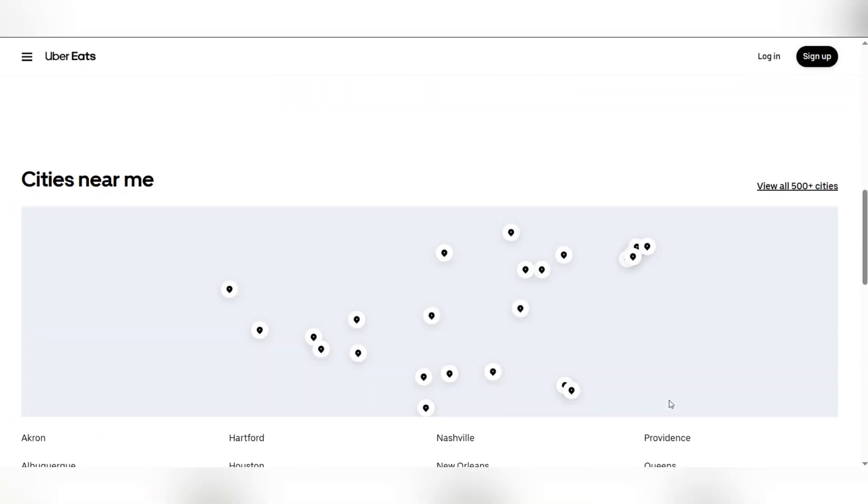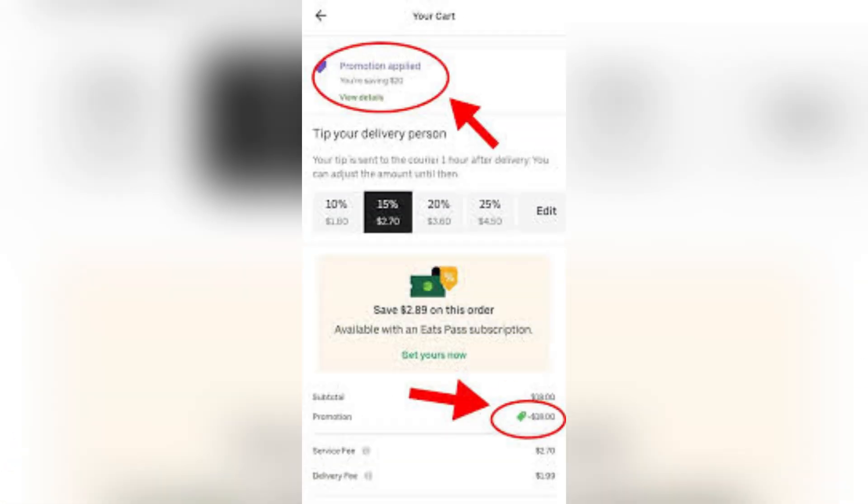Firstly, check the promo code terms and conditions. Before assuming the promo code is faulty, review its terms and conditions. Promo codes often have restrictions such as first-time user only, minimum order value, expiration date, geographical restriction, or restaurant limitation.